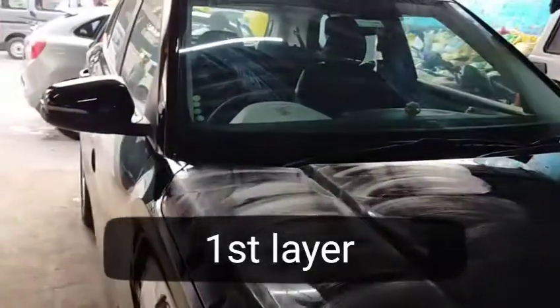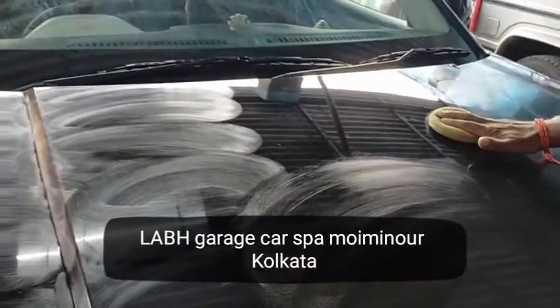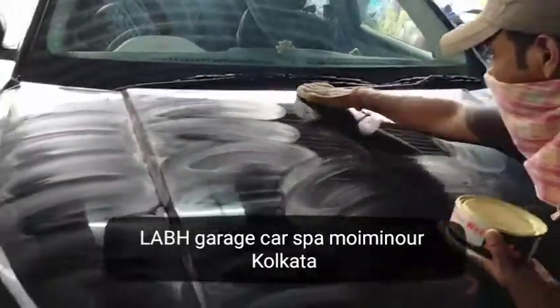We have 3M car polish here. We have a shop in Calcutta — it's in Mominpur. The name of this place is Love Garage, in Mominpur, Calcutta, if you want to come here.